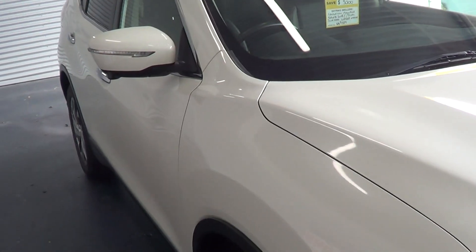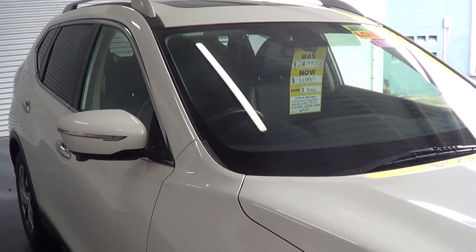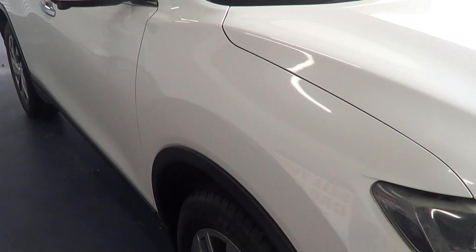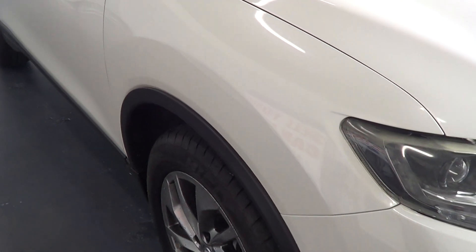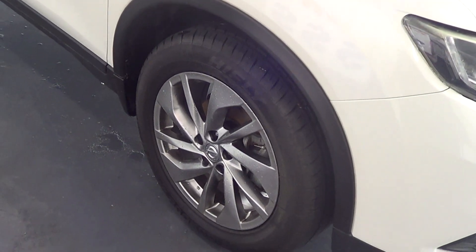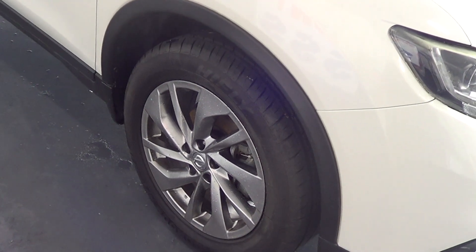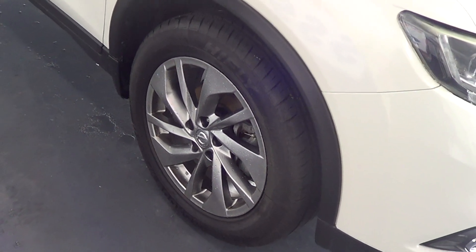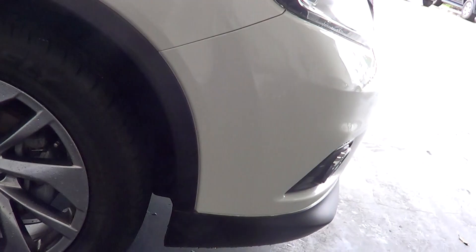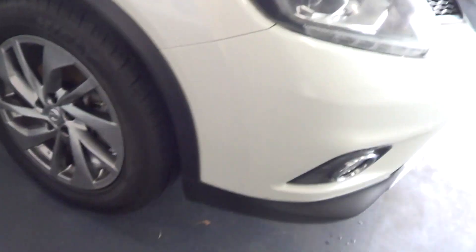There are no dents anywhere on the car — walking around, there's no visible dents anywhere at all. It is a white pearl paint, which I'm sorry you can't see too well under the carport. It does have the Nissan X-Trail Ti wheels, with no wheel rub anywhere on the wheels. They're all in great condition, and you've also got 90 percent tread on all the tires all round.